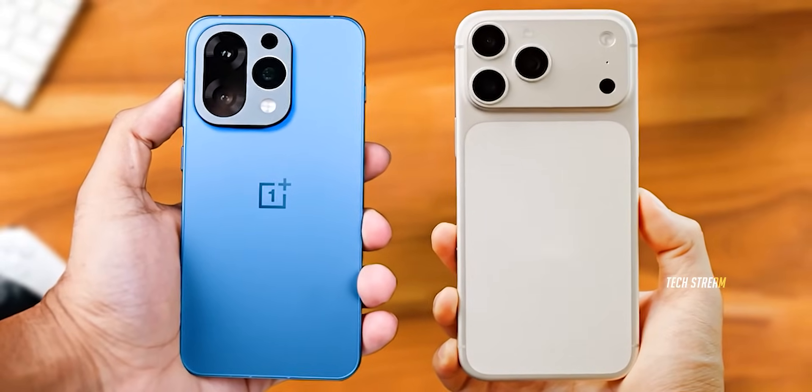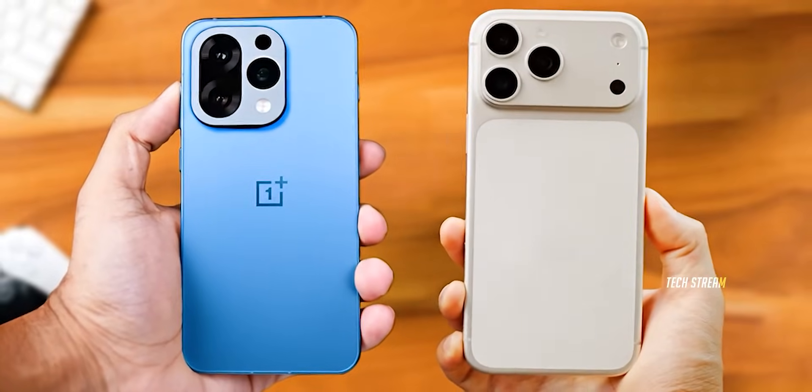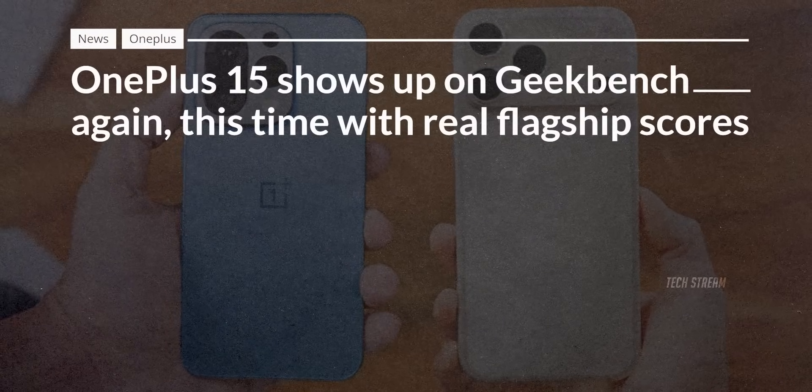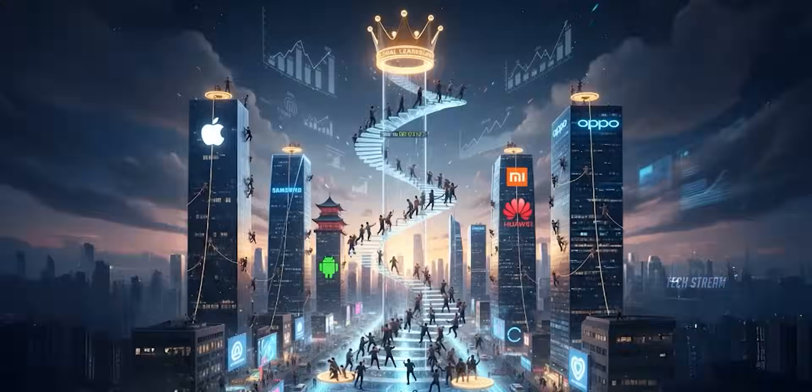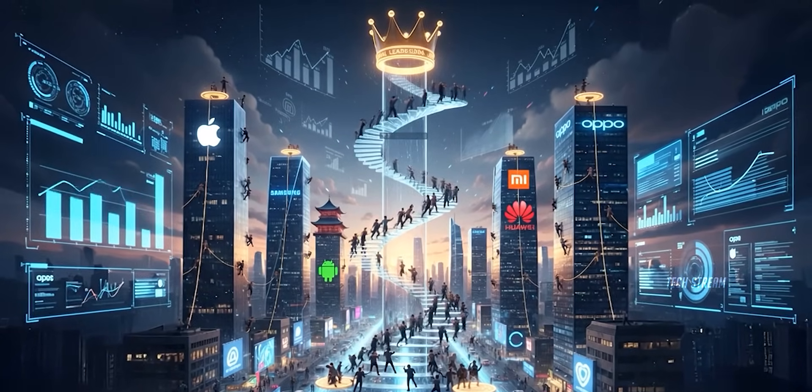The OnePlus 15 is matching the iPhone 17 Pro Max in performance, which might upset Apple fans. Recently, the OnePlus 15 showed up in Geekbench with some awesome numbers which might change the smartphone competition forever.